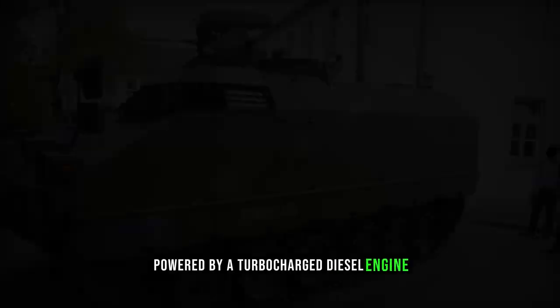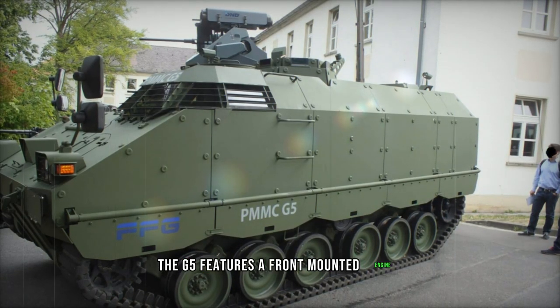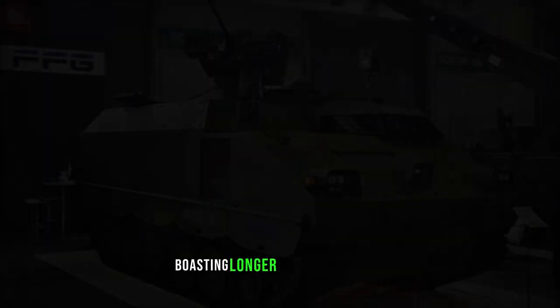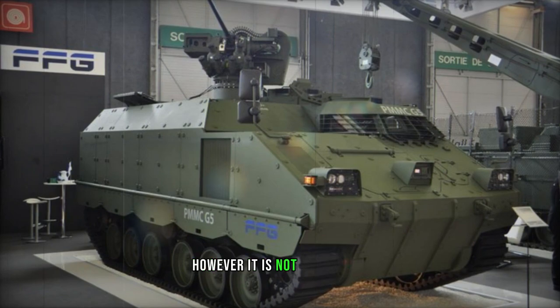Powered by a turbocharged diesel engine generating 560 horsepower, the G5 features a front-mounted engine paired with a 6-speed automatic transmission. It shares some suspension components with the Leopard 1 main battle tank and is designed for easy maintenance, boasting longer service intervals compared to many other armored vehicles. However, it is not amphibious.